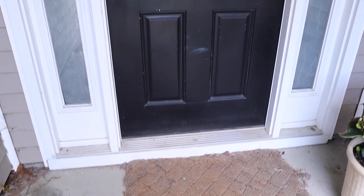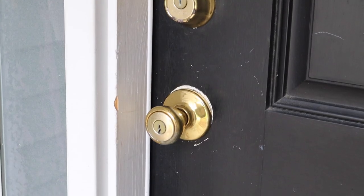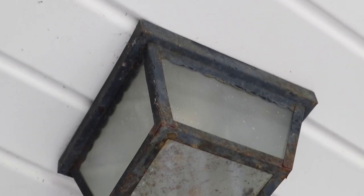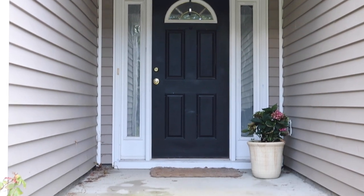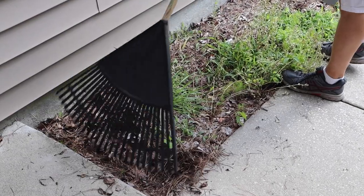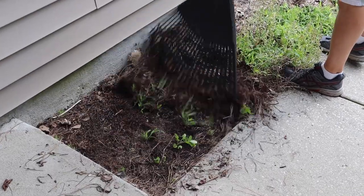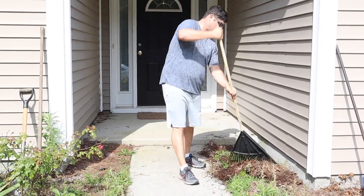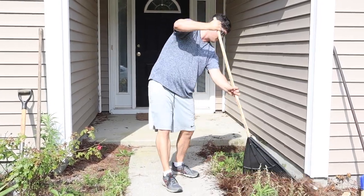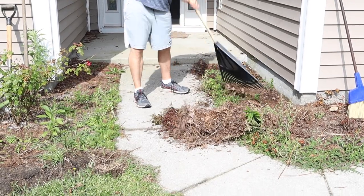It was looking so dreary and I couldn't stand it every time I walked to our front door, which was multiple times a day. So this summer we decided to give it a makeover. I didn't want to spend a lot, so here's what we did on a budget. Brandon is starting with the overgrown landscaping and clearing it all out. I'm not a big fan of landscape work especially in the summer heat, but luckily Brandon actually likes this kind of yard work, so I'm happy to let him handle it.